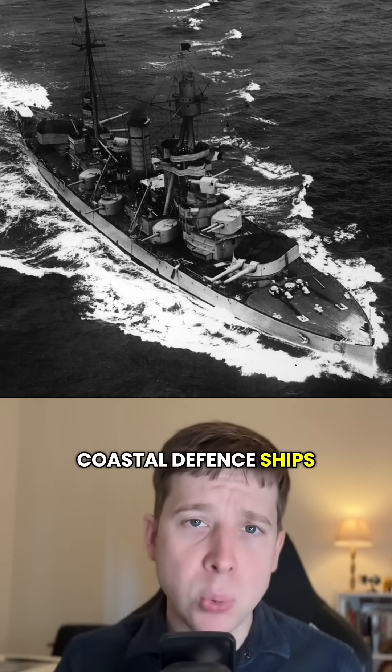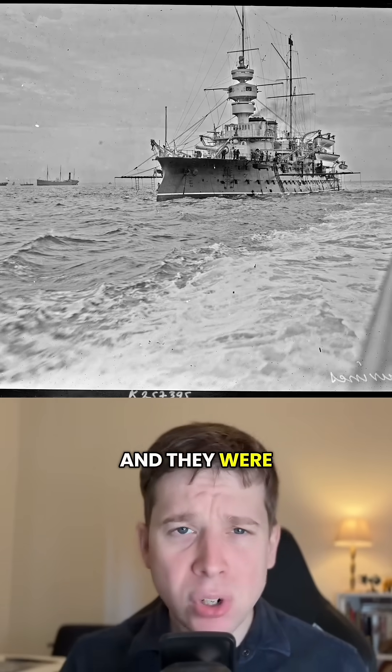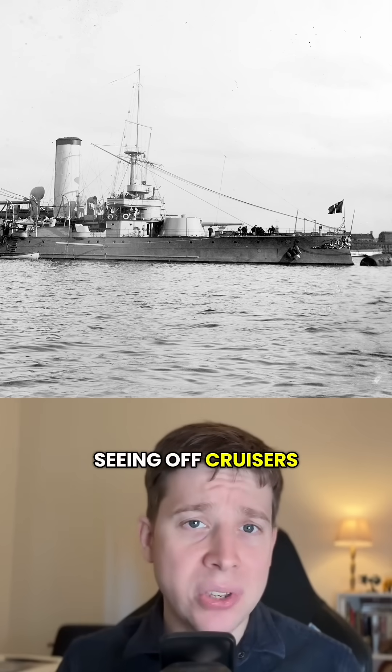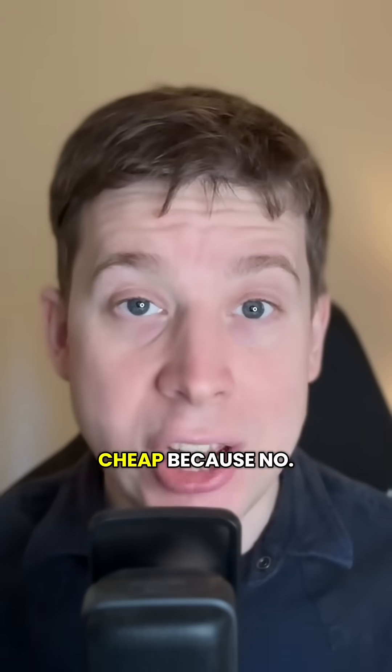In other words, coastal defense ships were not for power projection. They were for holding the line at home. And they were a great form of deterrence — more than enough to make a potential invader think twice. Easily capable of seeing off cruisers, and if handled smartly, even posing a threat to battleships. And they were cheap.